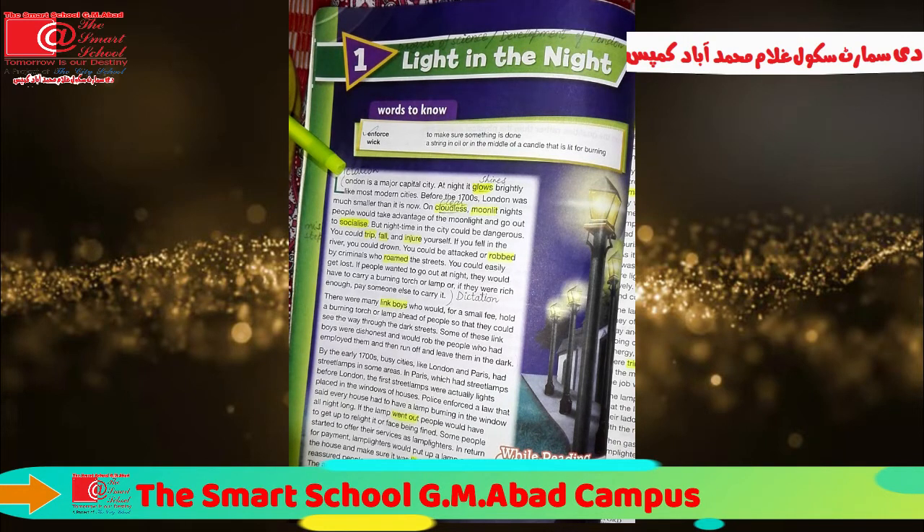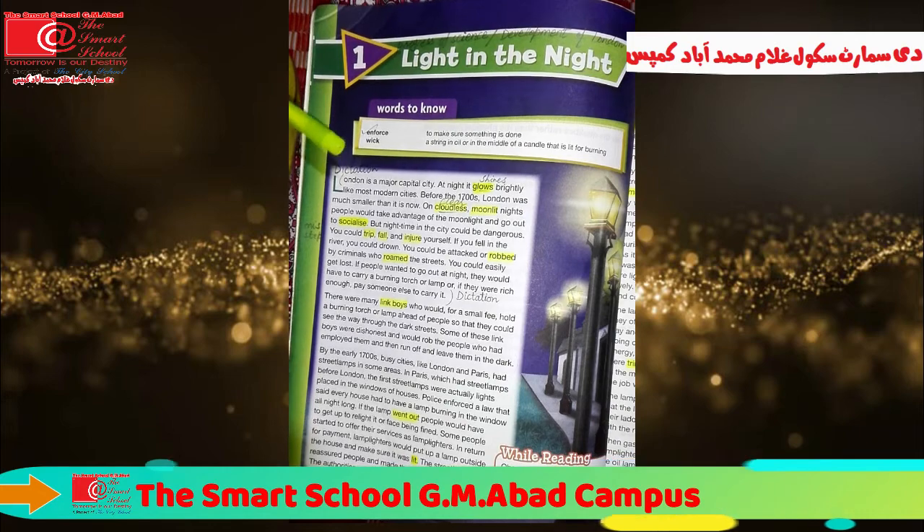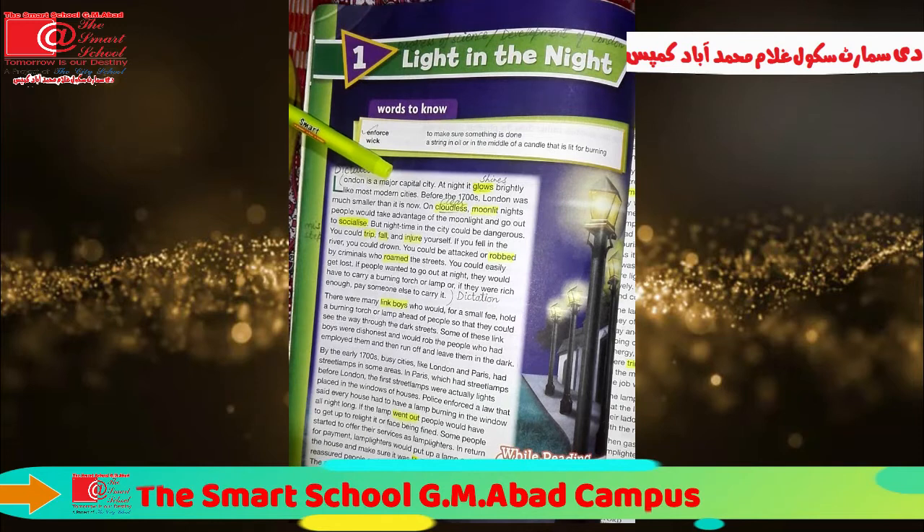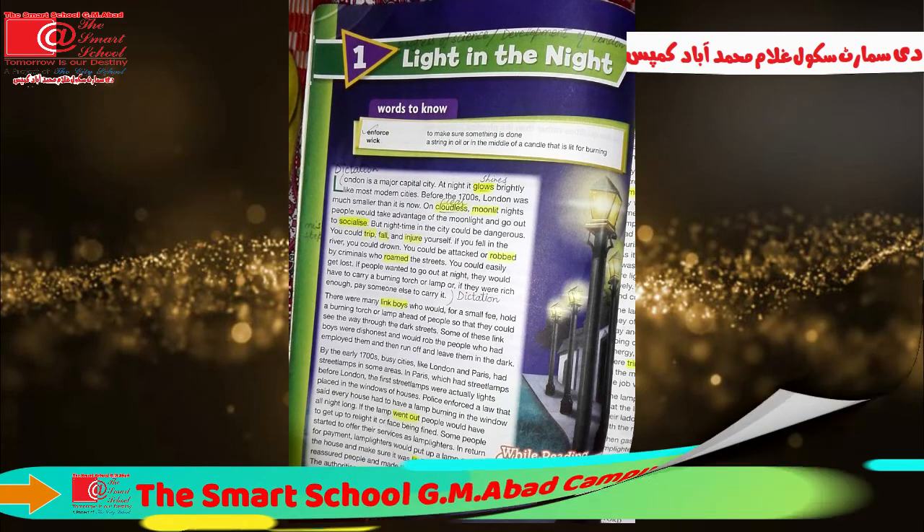The word capital is used for double meaning. First of all, we use this word for capital letters of English alphabets. But here the word capital is used for the seat of government — London is the seat of government. At night, it glows brightly like most modern cities. But before the 17th century, on cloudless moonlit nights, people would take advantage of the moonlight and go out to socialize.